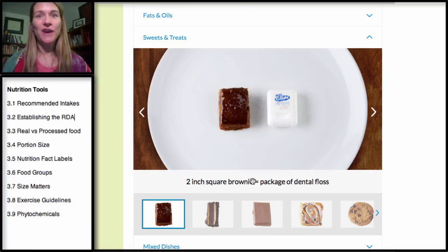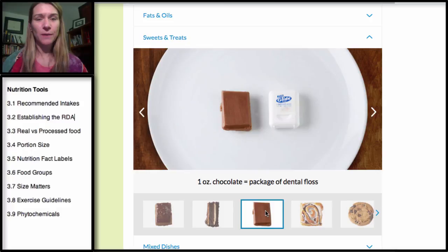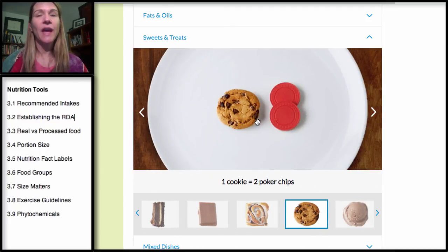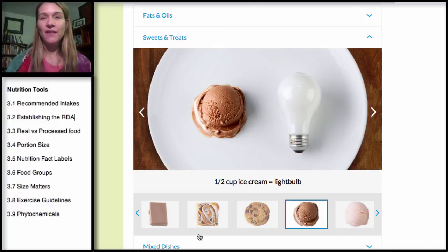For sweets, a brownie serving is the size of a dental floss container — think about how much bigger the brownies you get at a coffee shop are compared to that. One ounce of chocolate is also compared to a dental floss container. A cinnamon roll, which some people eat for breakfast, compares to a hockey puck. A cookie serving is a little larger than a half dollar or two quarters — one small cookie, probably smaller than the palm of your hand. And as we covered earlier, a half a cup is a serving of ice cream. That's it for portion sizes.